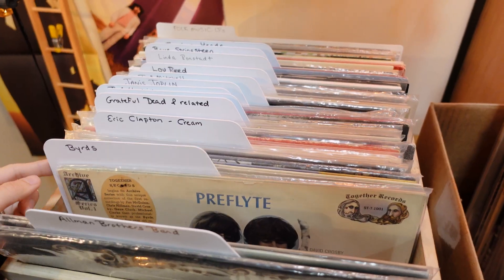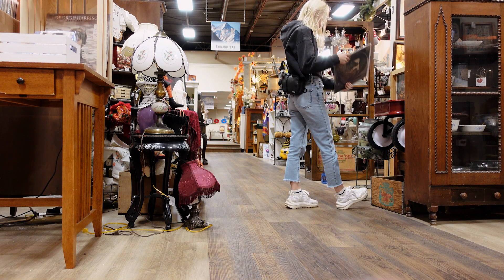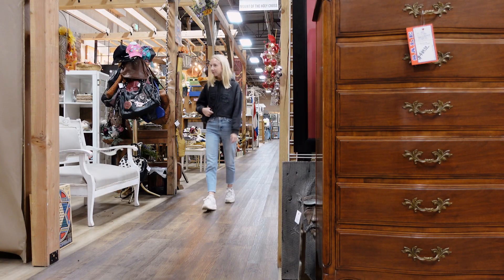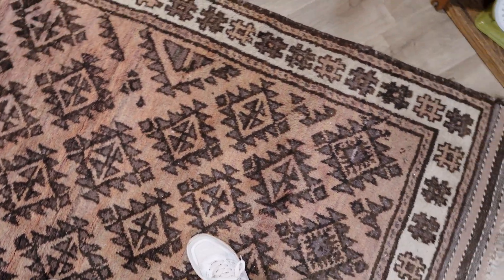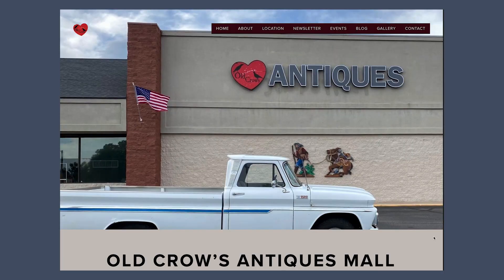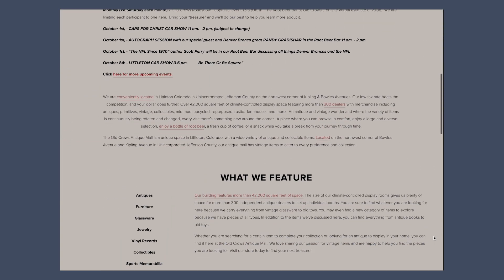People who know me in real life know that antiquing and thrifting is one of my favorite things to do on the weekend. It's so much fun — it's just like a little treasure hunt, and this is my favorite place to do that in Colorado. It is huge, there's so much to go through. We spend hours here every time we come, and they have root beer floats. But I will tell you that I was not expecting this place to be as good as it is based on their website.